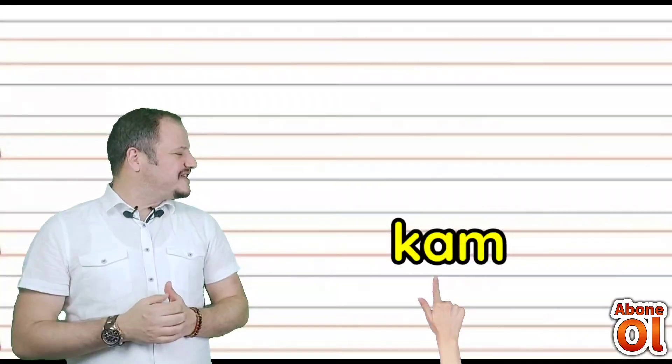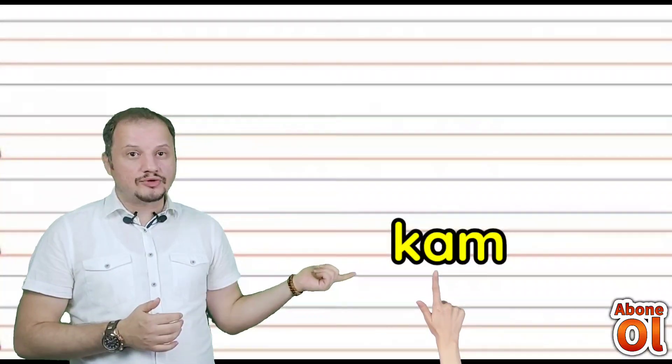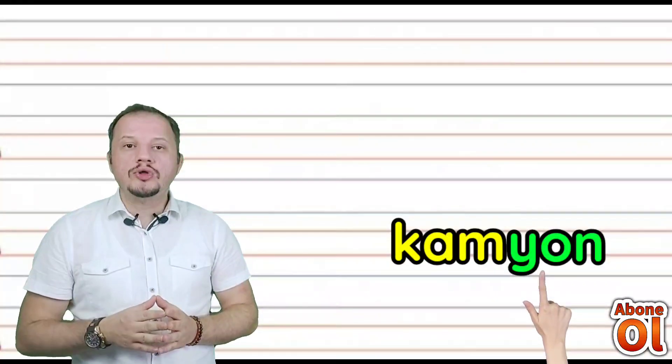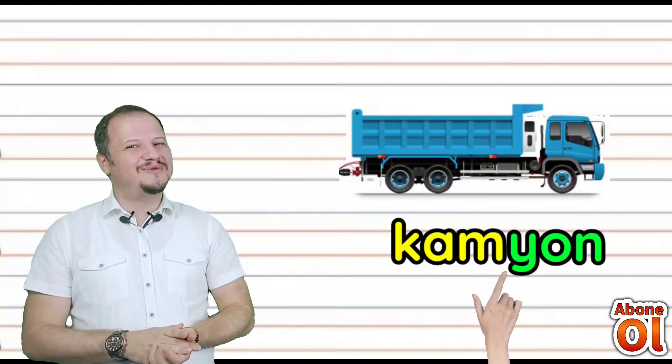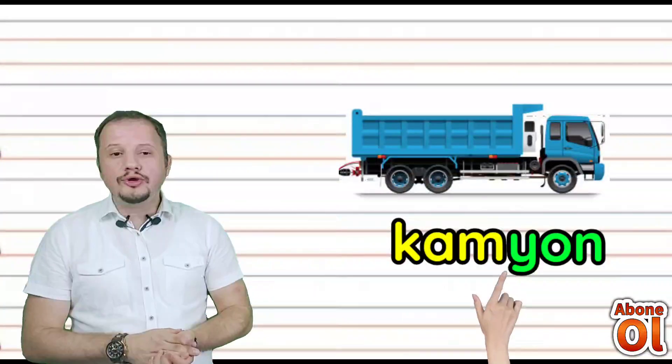İlk hecemiz nasıl okunur? Kam diye okunuyor. Devamında Yon — birleştiriyoruz: Kamyon. Büyük araçlara ne diyoruz biz? Kamyon diyoruz değil mi?